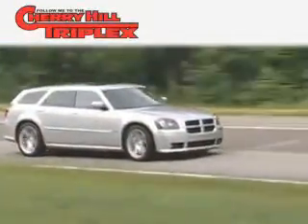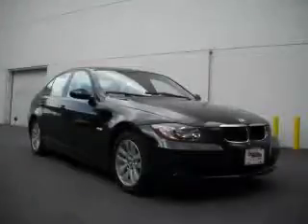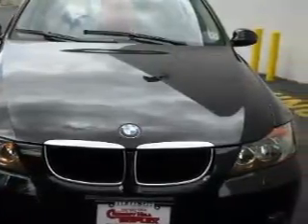Another fine vehicle offered by Cherry Hill Triplex. This is a 2007 BMW 3 Series, a great fit and finish. The quiet six-cylinder engine, connected to an automatic transmission, is both responsive and well-controlled.